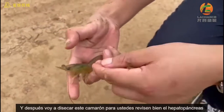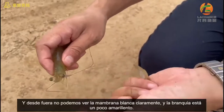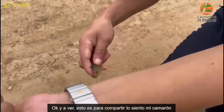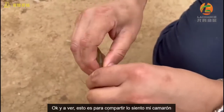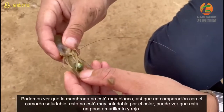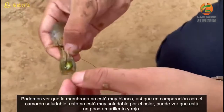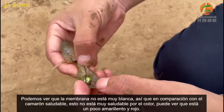Let's check the hepatopancreas. From outside, we cannot see the white membrane clearly. And also the gill is a bit yellowish. Compared to the healthy white, we can see the membrane is not so white. Compared to the healthy one, this is a bit not healthy in terms of the color.